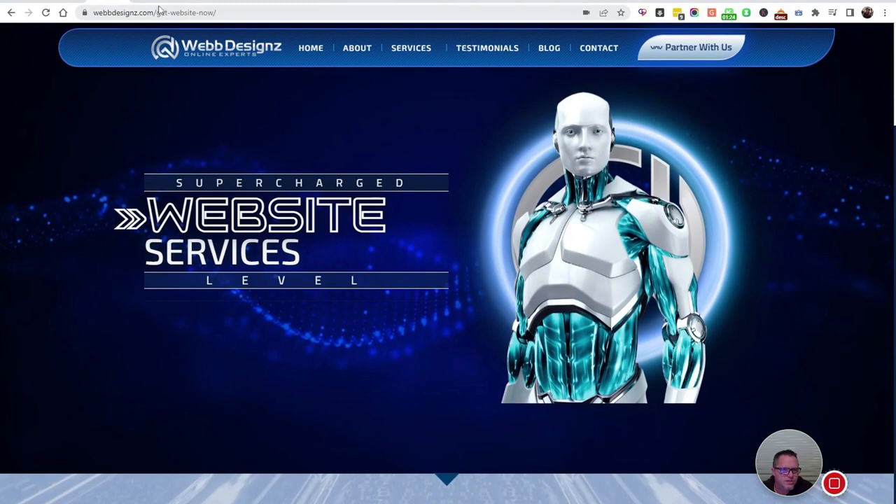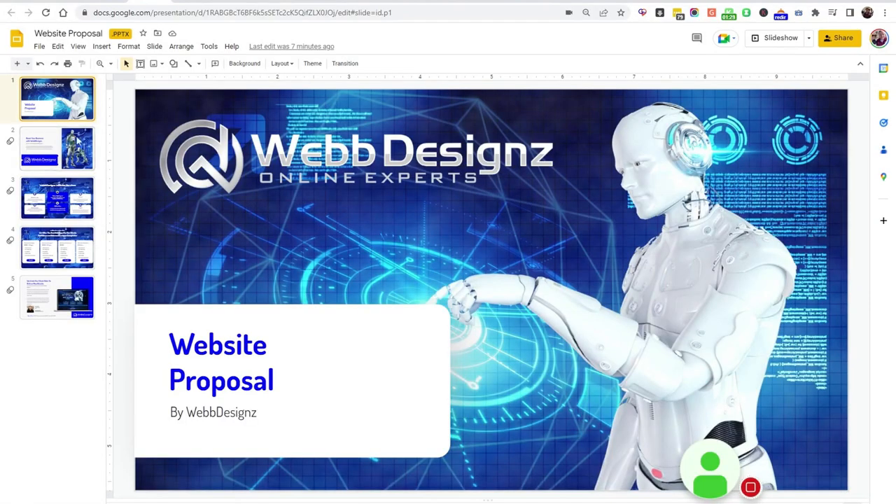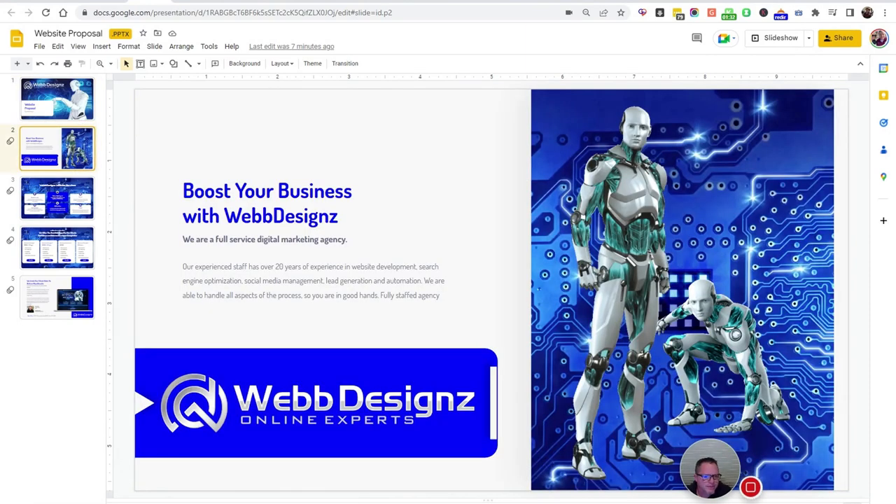So that's the gist overall. WebbDesignz is a full service digital marketing agency. We have over 20 years of experience in web development, search engine optimization — which is SEO, basically getting your website ranked — social media management, lead generation, and automation. We're able to handle all aspects of the process, so you're in good hands dealing with a full-staffed agency. If there's ever a problem, we can take care of it.